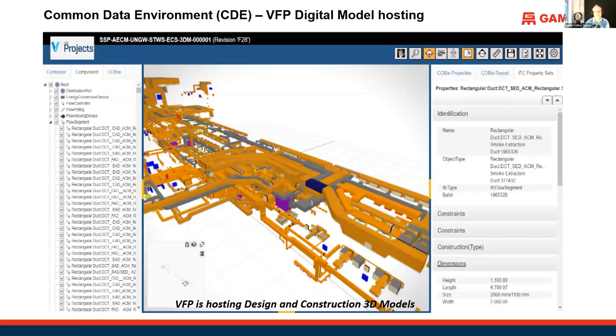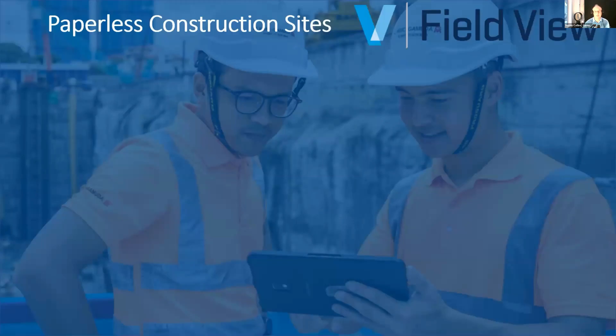Last but not least, Viewpoint for Projects also has really good BIM capabilities. This is a quick snapshot of the model viewer — it enables us to link the drawing information and the model information together on one platform. So Viewpoint for Projects is our common data environment of choice for our projects.